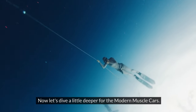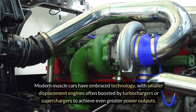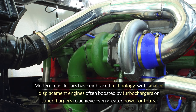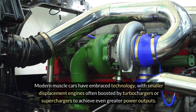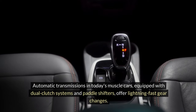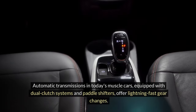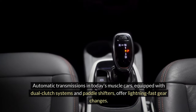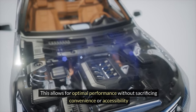Now let's dive a little deeper into modern muscle cars. Modern muscle cars have embraced technology, with smaller displacement engines often boosted by turbochargers or superchargers to achieve even greater power outputs. This has resulted in more horsepower per liter, cleaner emissions, and improved fuel efficiency. Automatic transmissions in today's muscle cars, equipped with dual-clutch systems and paddle shifters, offer lightning-fast gear changes, allowing for optimal performance without sacrificing convenience or accessibility.